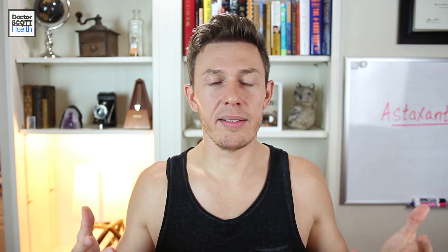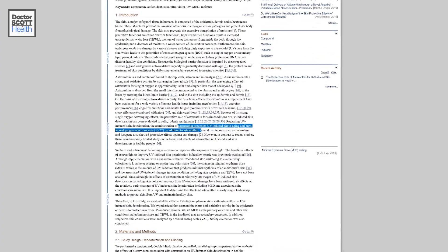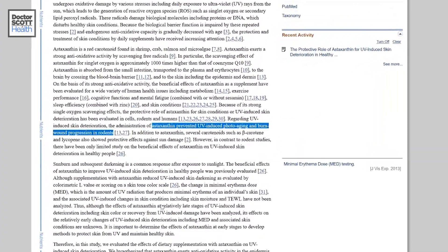This happened to me by accident, and I later researched it to figure out why. And there is research and science behind it — it does protect against sun damage, and it protects against melanoma and skin cancer.